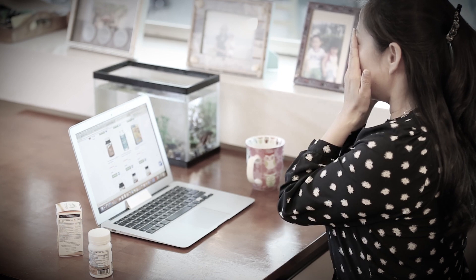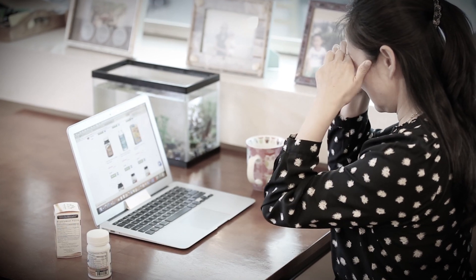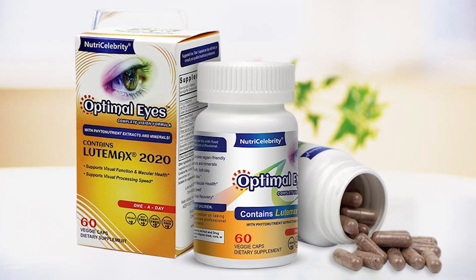Traditional eye supplements weren't doing us any favors, so we've decided to make one that will. That is why we created NutriCelebrity Optimal Eyes.